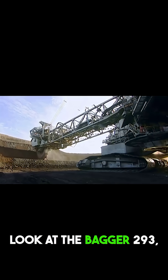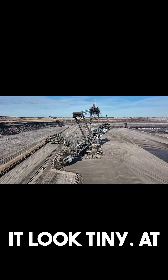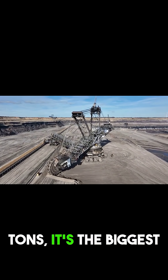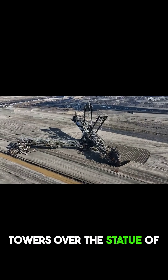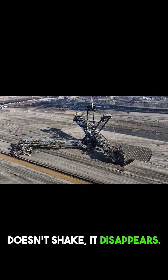Look at the Bagger 293, a machine so massive it makes everything around it look tiny. At 315 feet tall and weighing 14,000 tons, it's the biggest land vehicle ever built. It's so big that it even towers over the Statue of Liberty. And when it gets to work, the ground doesn't shake — it disappears.